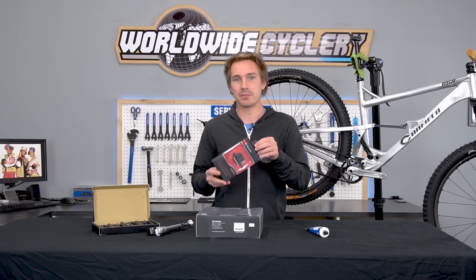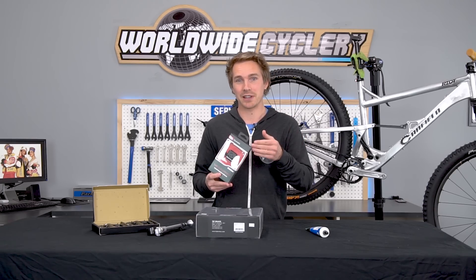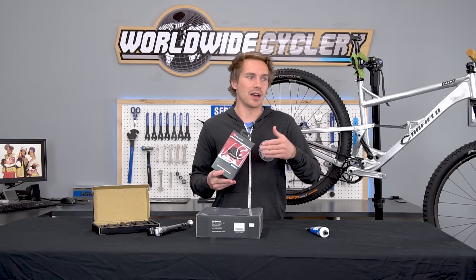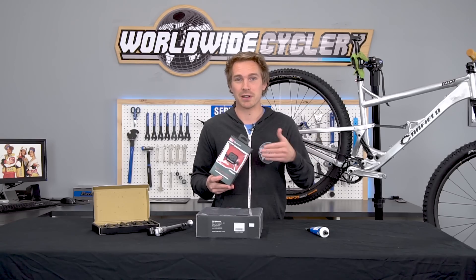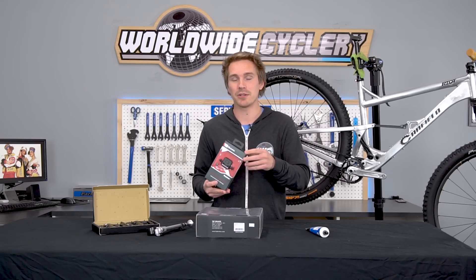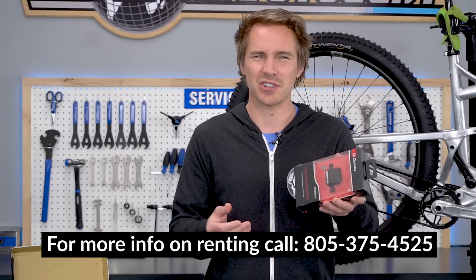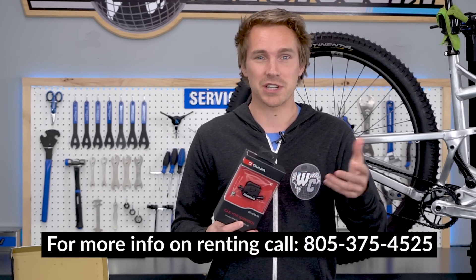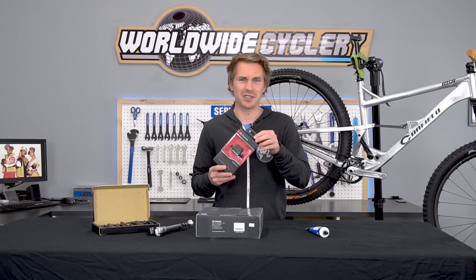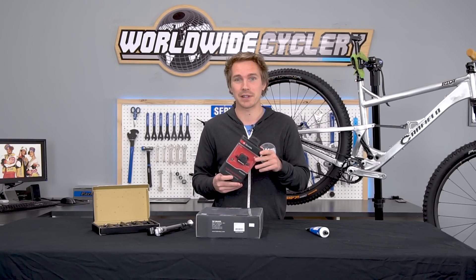It is $329, but it would be pretty easy to go in with five of your mountain bike buddies, split the cost, all use it, help tune your suspension better, and keep it for a long time. Every new bike you get or demo, you can use it and play with it. We also rent these things — a lot of shops do. Renting is a good option because you might not want to spend $329 just to use it once and dial in your suspension.